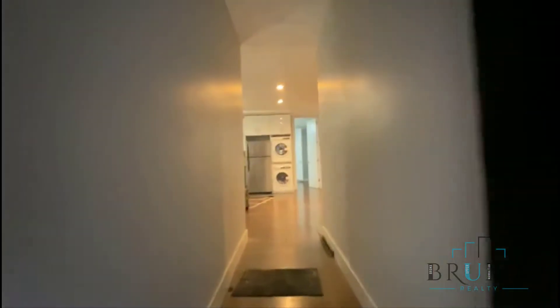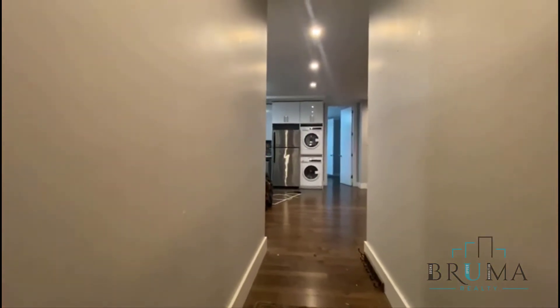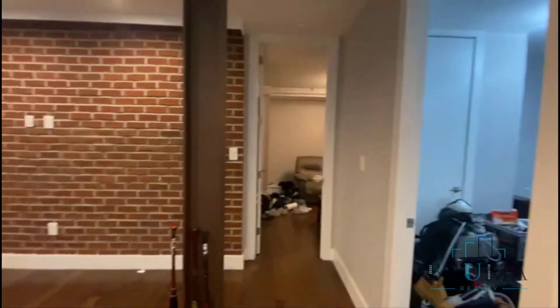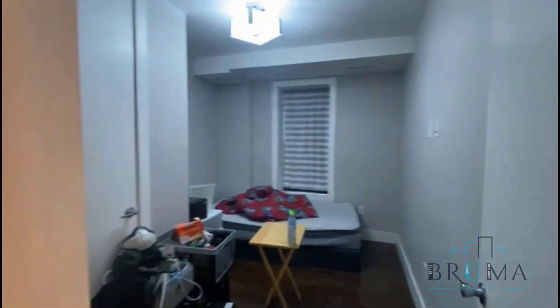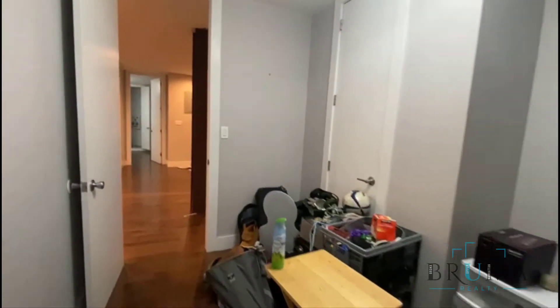Welcome to 3054 Godwin. This is a side entrance apartment — a large four bedroom, two bathroom. You have your private entrance. First bedroom: this is a queen-size bed facing the street. We have a very large closet. Tenants are moving tomorrow.